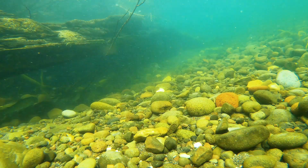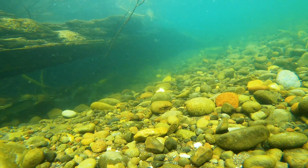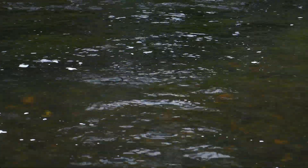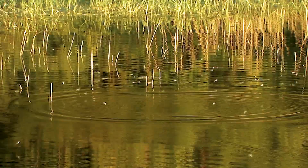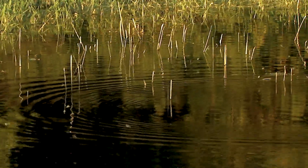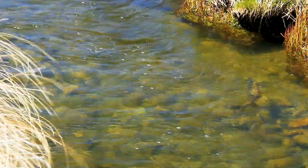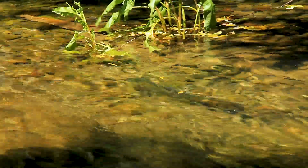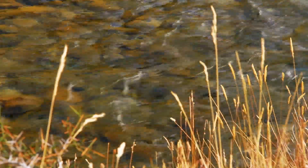As waters drop in the spring, or after runoff, trout move from their winter holding areas into faster, shallower water. This water is where the insects hatch and drift, and trout move into it to take maximum advantage of the abundant food. Some might stay in the deep pools, but you'll begin to find fish in faster, shallower water — in other words, they'll just be more spread out.